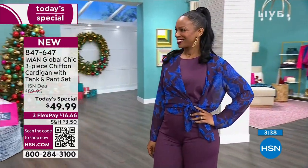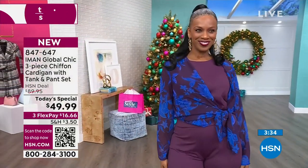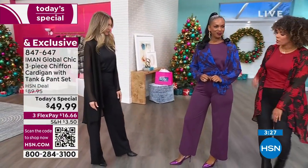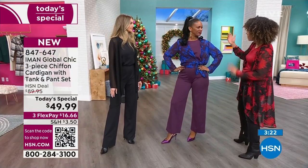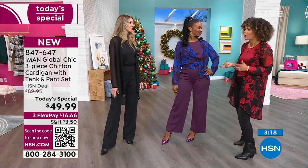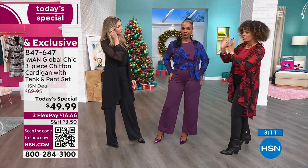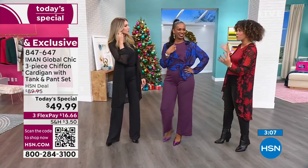Speaking of fun, look what Ingrid has — she kind of tied it but then crossed it a little bit. That is super cute. Ingrid's in the plum floral and she's in the size medium. Your tank and pants are in that solid color, and then you have that fun print. Iman does such a beautiful job of marrying two colors together that maybe we didn't think would go — like plum and this beautiful serene blue.